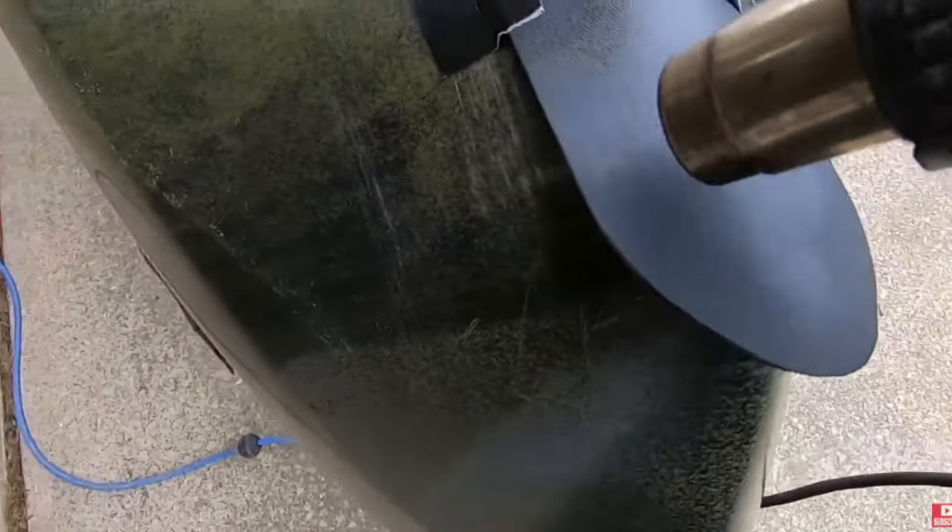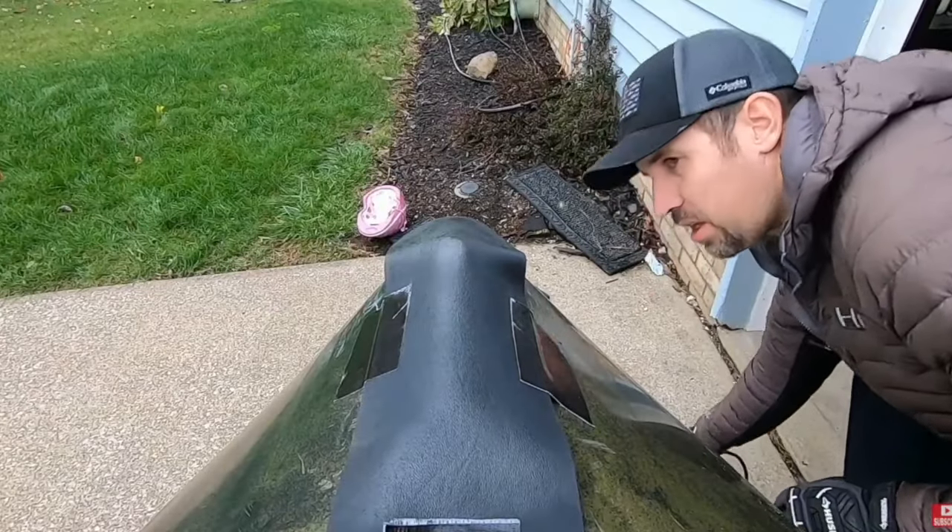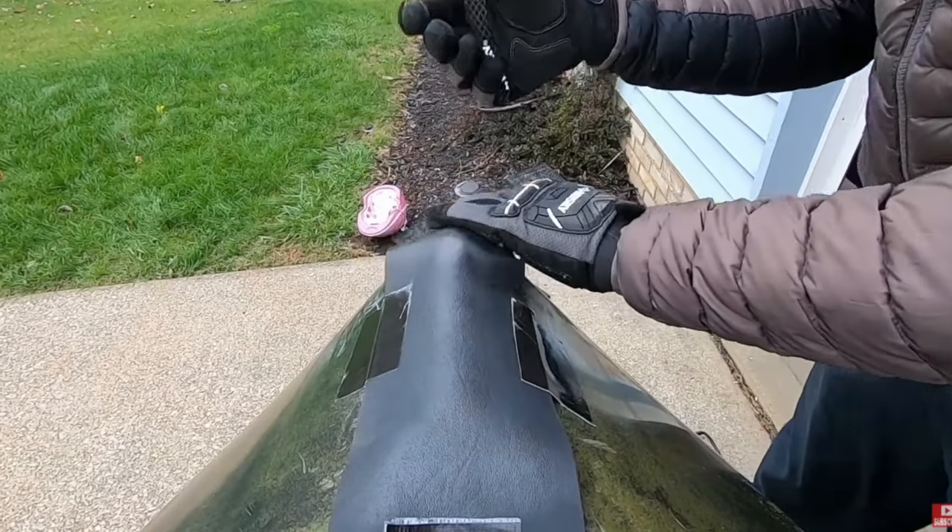Another mistake I made was not putting a keel guard on my kayak soon enough, and I really did some damage. These kayaks fully loaded can be over 100 pounds plus your weight, so when you ram that into a rock or concrete, it's going to scrape plastic off — and there's only so much there. I did a lot of research on the best DIY keel guard and came up with Kydex. I'll throw that video in the link below.